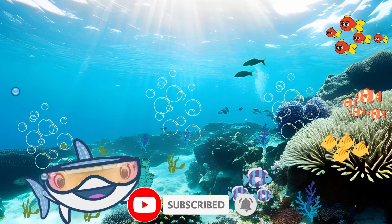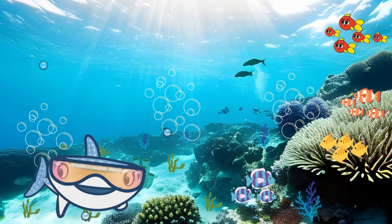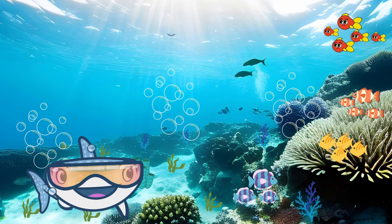Here we are, underwater, in the beautiful ocean. Wow, look at all those colorful fish swimming around. But wait, what's that lurking in the distance?